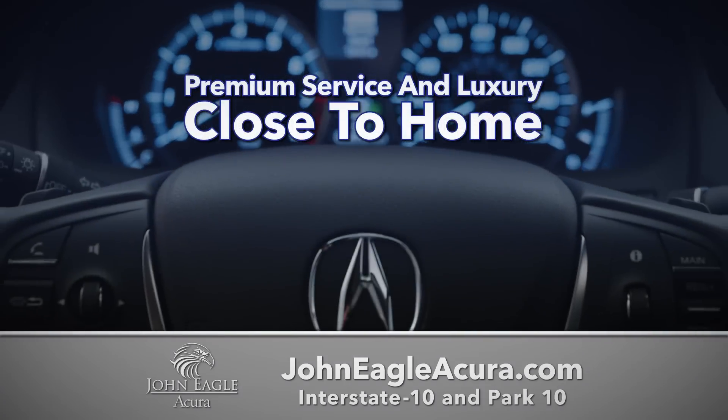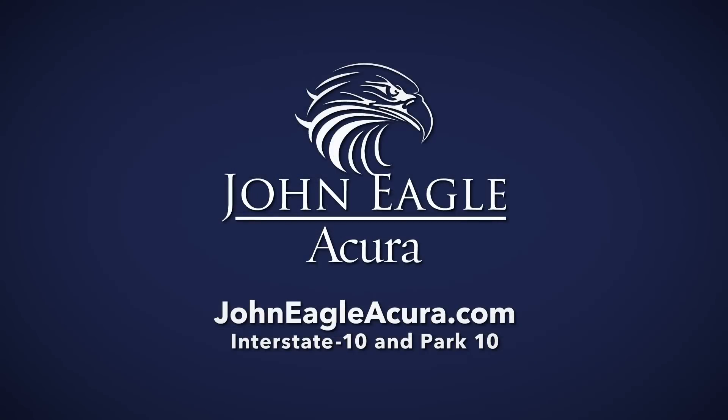Premium service and luxury close to home. I-10 and Beltway 10, just minutes from Cypress. JohnEagleAcura.com.